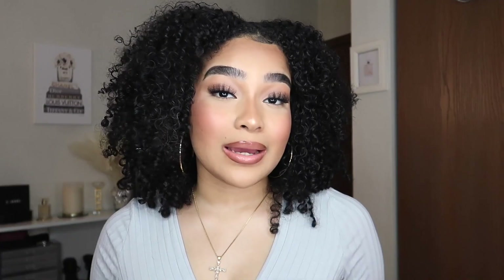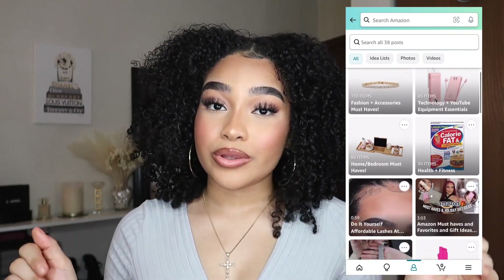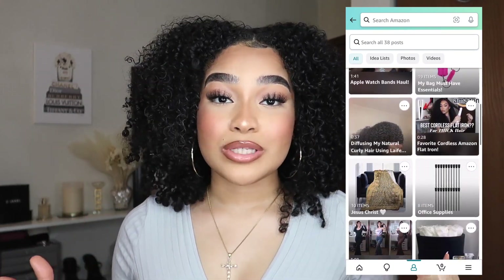The bras that I am going to be mentioning in this video will be listed down below in the description box. I also have a storefront account for Amazon, which I'll link down below, so make sure you guys go follow me on there because I always update it all the time and always put some good finds on there.